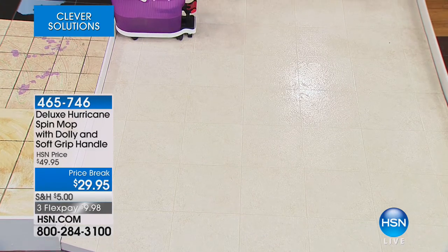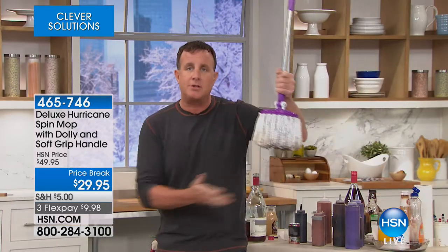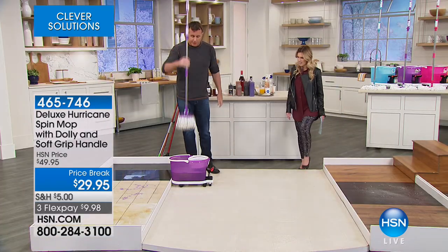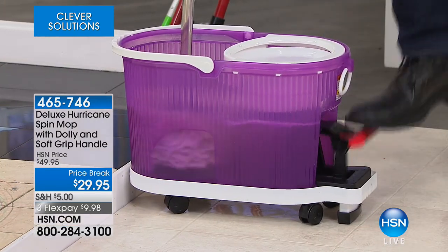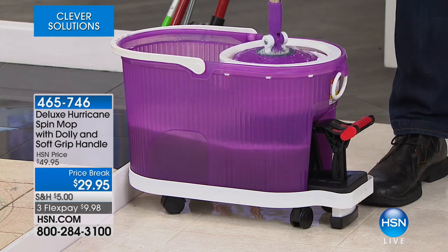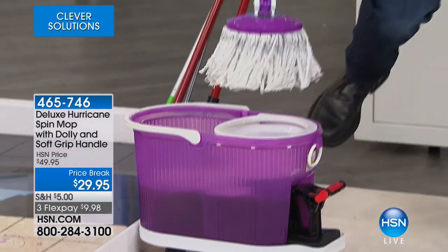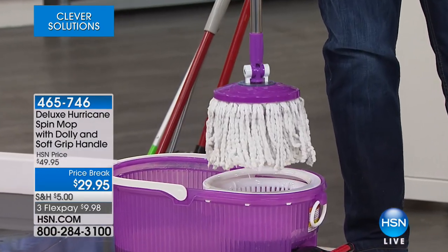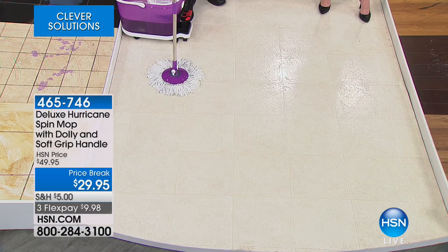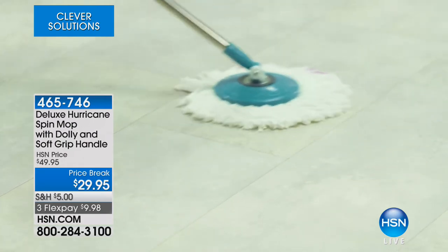To get it clean, it's very simple — your hands will never touch the dirty mop head. Just place it into the bucket, it locks onto the gear, push on the foot pedal. It's now spinning all that red wine and nastiness right into the bucket where it belongs. Place it in the dryer side — one side to wash, the other to dry. The best part is when you pick the mop up, it always comes out completely clean. So you're always mopping your floor with a clean mop. Everybody here loves it and can't get enough of it, but we've never had it at this price.